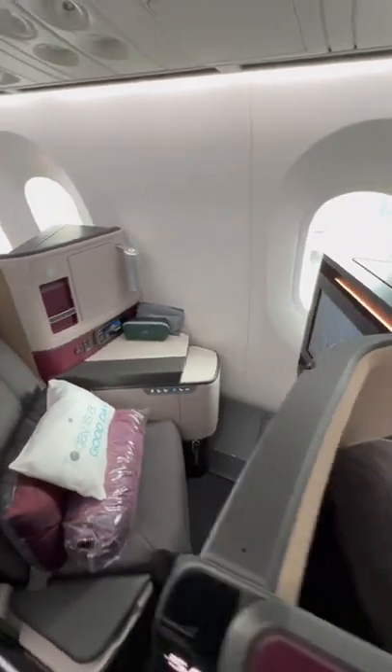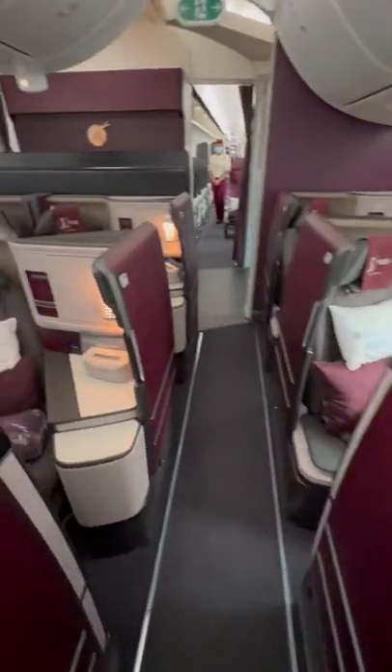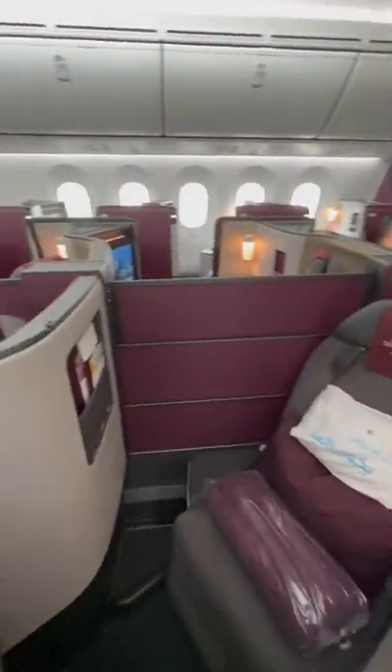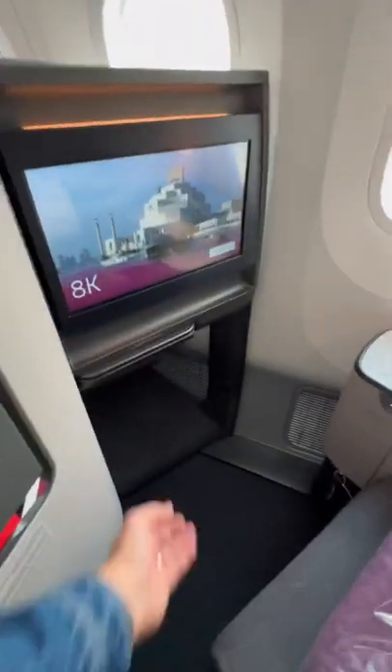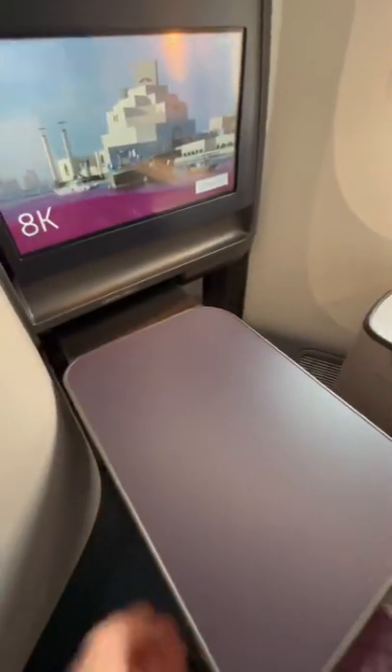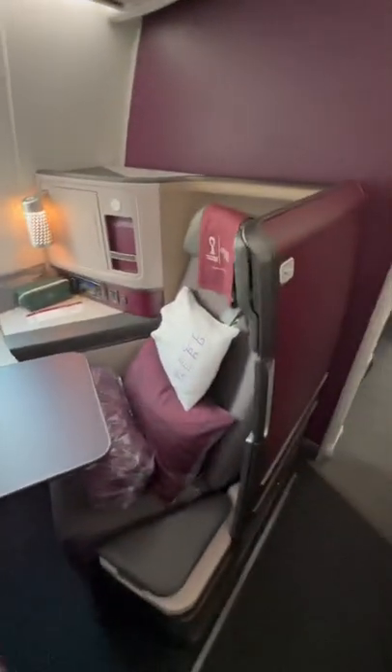They're called the Ascent seat. It's got a few nifty features that you won't find in the traditional award-winning Q-Suite, like a wireless phone charger. As you can see, the seat is still pretty wide. The tray table latches out and swivels, which is really nice. And of course, there's a door.